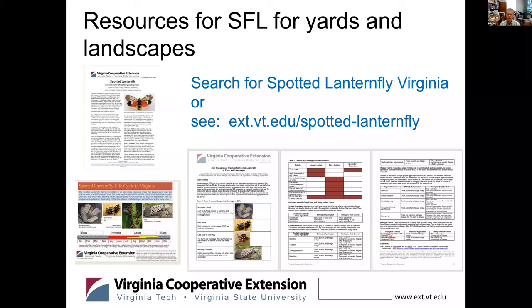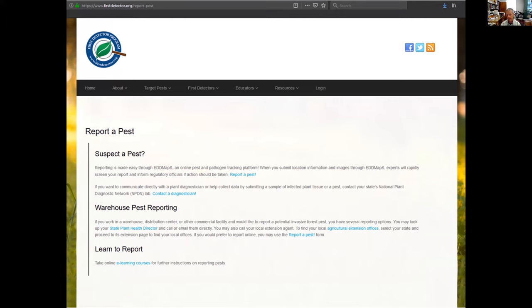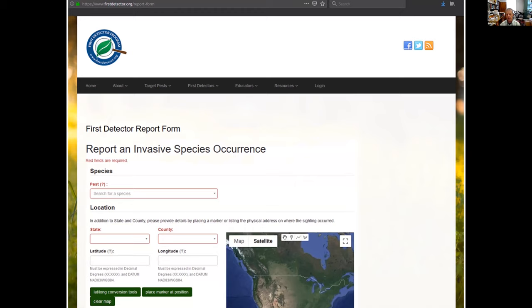I'll let Rachel chime in here at the end a little bit about the Report a Pest section of the First Detector Program. If you suspect you have an invasive pest or suspect you have spotted lanternfly, they can be reported in this manner. The report will come to the appropriate folks — both cooperative extension as well as the department of agriculture. Virginia Tech is working hand in hand with the Virginia Department of Agriculture, or VDACS. It's very important when you're dealing with invasives — the county, location, and species are then verified and reported.